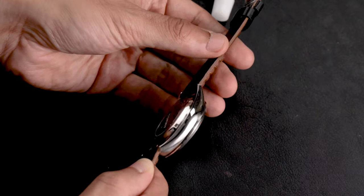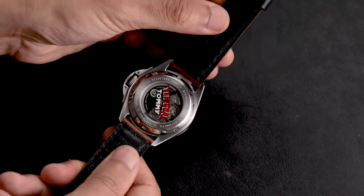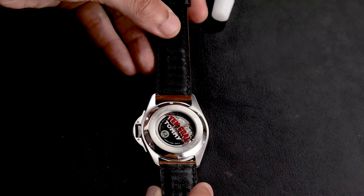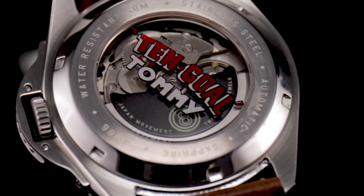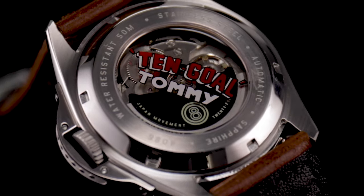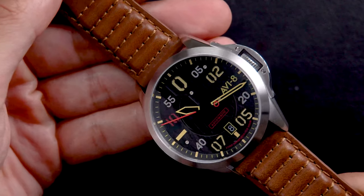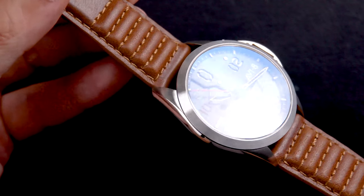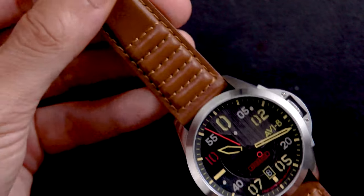Powering the Hitchcock is the ever reliable and accurate NH35 self-winding movement. In a tribute to Hitchcock's heroics outside the cockpit, the caseback features the words '10-goal Tommy', referencing his 10-goal handicap in polo, which is also see-through to see the inner workings of the timepiece. Securing this timepiece to the wrist is our instantly identifiable padded genuine leather strap, inspired by the design of the P51 Mustang seats.